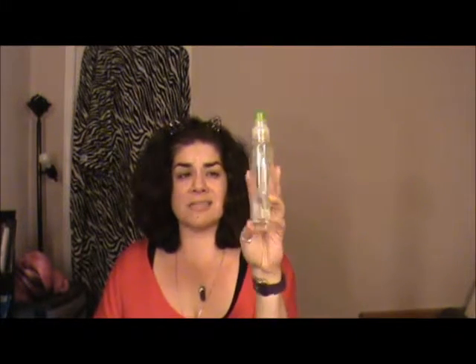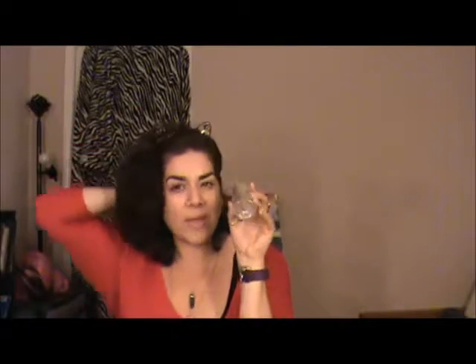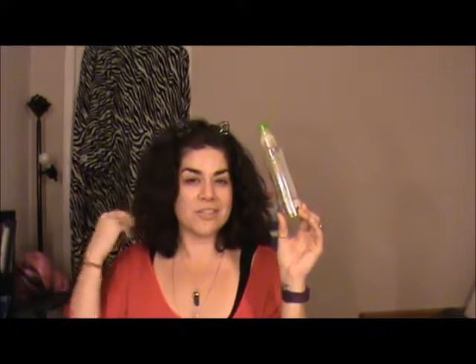Paul Mitchell Super Skinny Serum — this was 5.1 ounces. This took me forever to finish; this thing is like two and a half years old. I would not repurchase it. I got it at Ulta. It's okay but I have other argan oil products to help soothe and make my hair soft. We moved to an area with a lot of dry hard water so my hair is super dry, and I do hot yoga so it's kind of fried. I would not repurchase that.